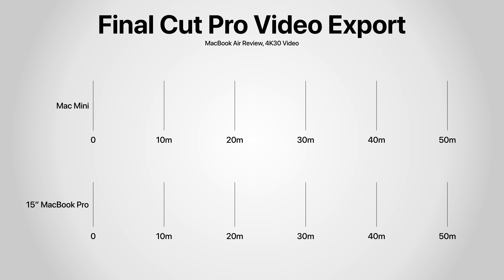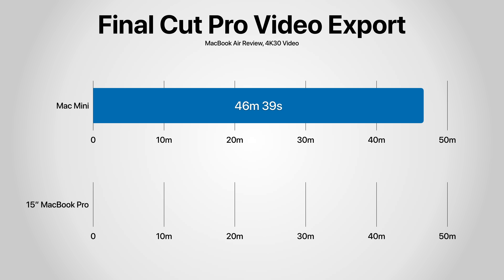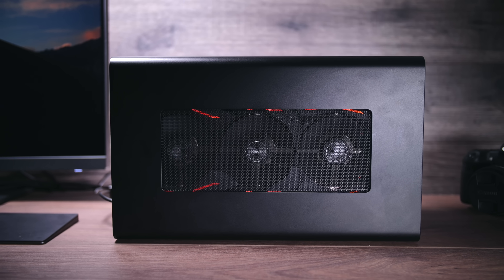In terms of export time, the Mac Mini exported an H.264 project in 46 minutes and 39 seconds. As a comparison, a 15-inch MacBook Pro i9 2018 with a 560X GPU finishes in 14 minutes — a big difference. The tested unit is the baseline Intel Core i3 model, so the Intel Core i7 8700B model would be somewhat faster, but the main bottleneck is still the GPU, not the CPU.